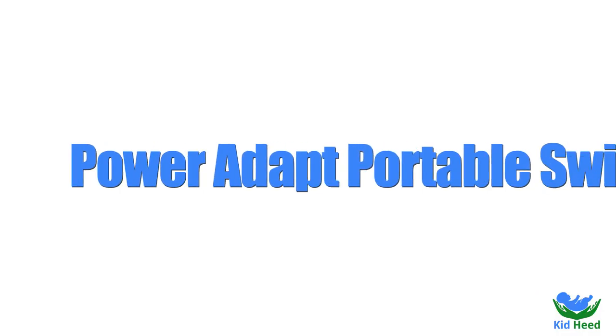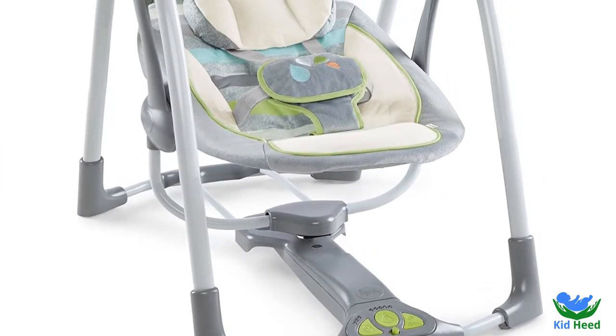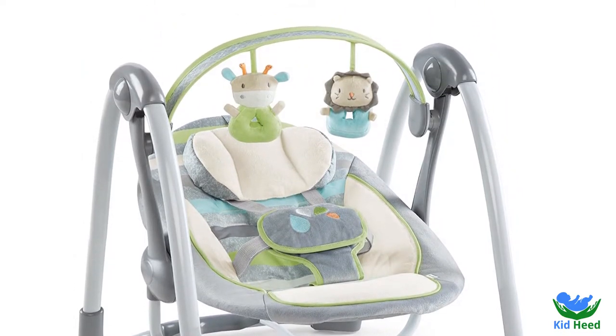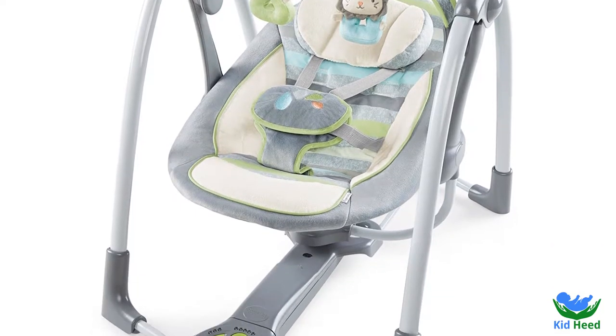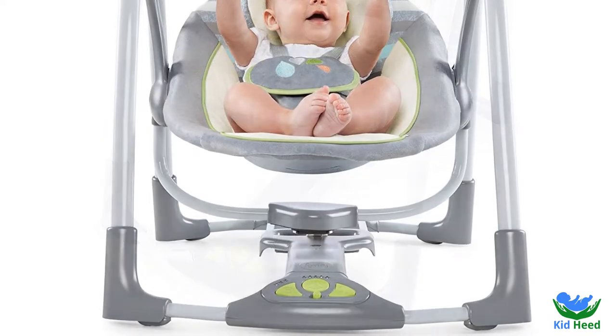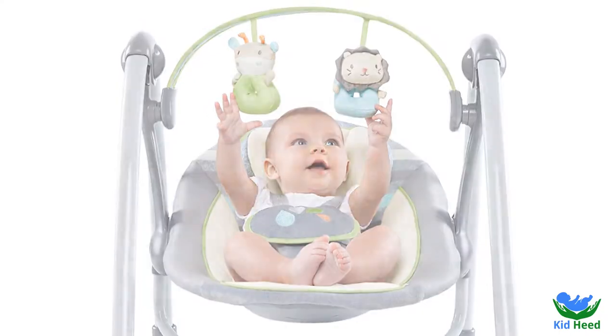Number 6: Power Adapt Portable Swing. It is a beautiful, wonderful, and marvelous swing for your baby. It looks like a car. The AC adapter and folding flat design have made it more popular with customers. This item weight is 14.3 pounds. 4D batteries are required to operate it. The product is made by Ingenuity.